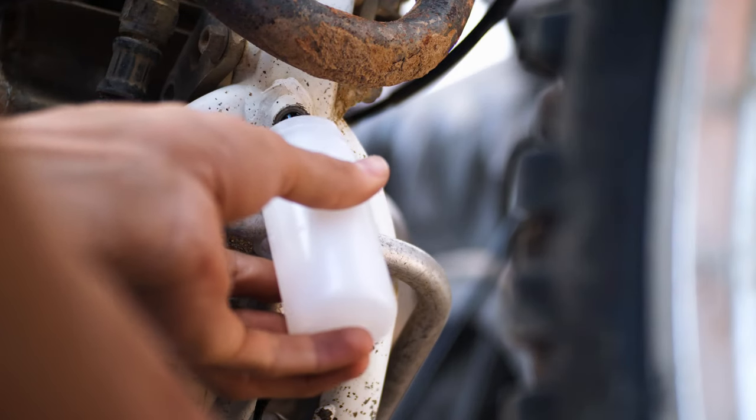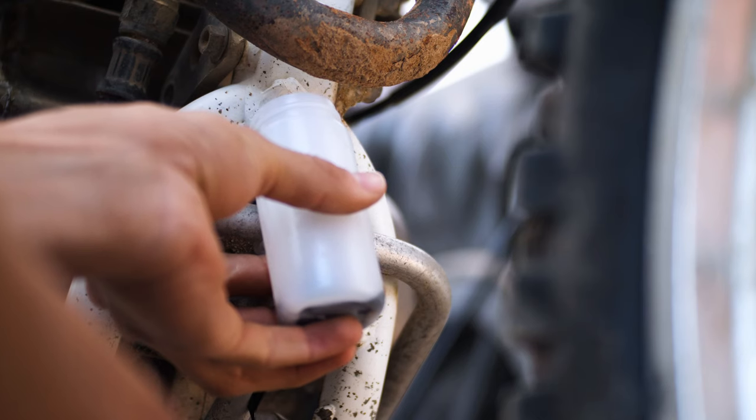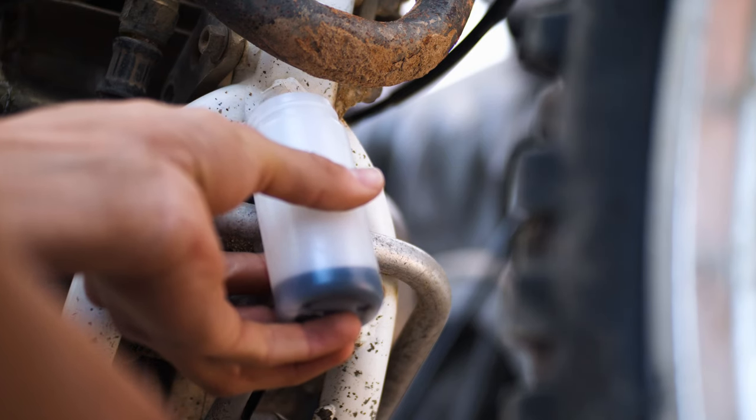The oil test results are in for the XR600R after the six-hour endurance race, and in this video I'll run through just a little bit of the kind of insight a test like this can provide.